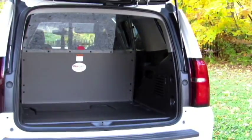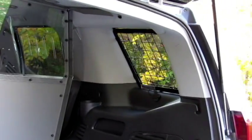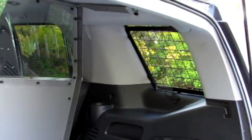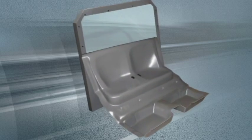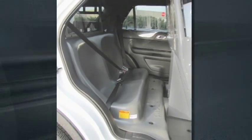ProGuard's cargo barriers are easy to install since they mount to both the roof and floor board utilizing existing OEM mounting holes. They also serve as the mounting platform for our prisoner transport seats in SUVs and can be purchased with them.